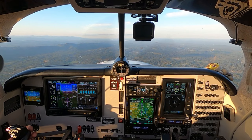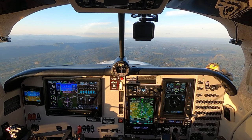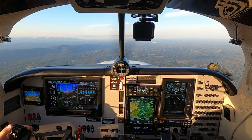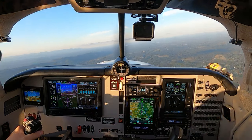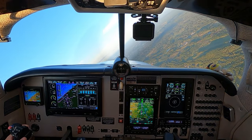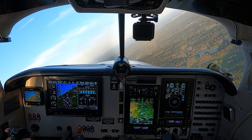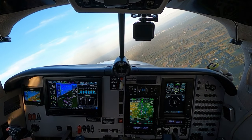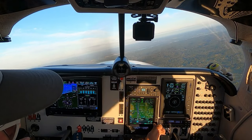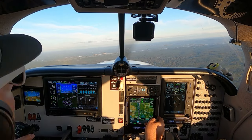Two one eight three alpha. ATC: Two one eight three alpha, be advised — 12 o'clock and a mile, parachute activity, there are jumpers in the air. Suggest you turn immediately 90 degrees right. They are jumping over that airport directly underneath you — suggest you turn to avoid. Turning right now. That's why I listen to them — I didn't see them jumping.